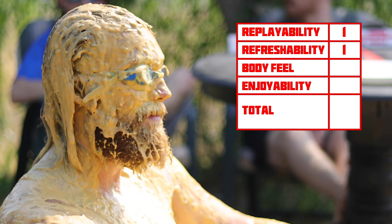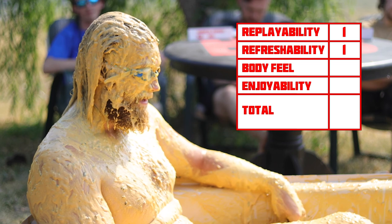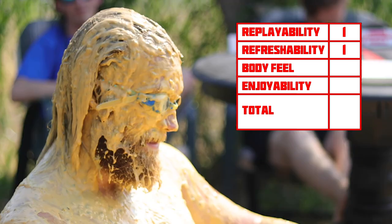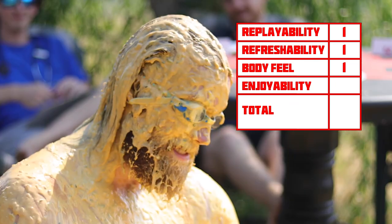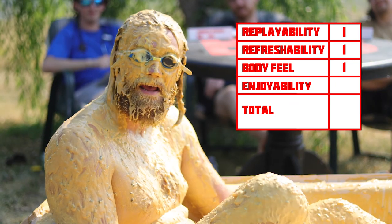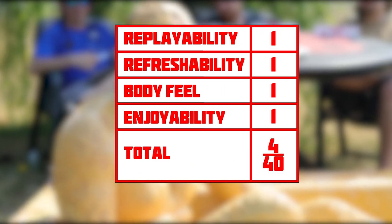So I'm gonna give it a 1 out of 10 for refreshability! It feels like vomit — it's warm, it's chunky, it's smooth and it's not nice! 1 out of 10 for body feel! It smells gross, it feels awful, it's not nice! 1 out of 10! It's warm, it's chunky, and it's not nice!